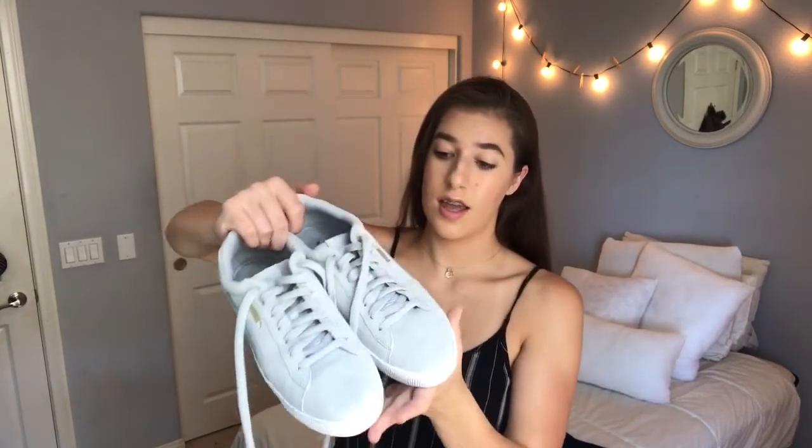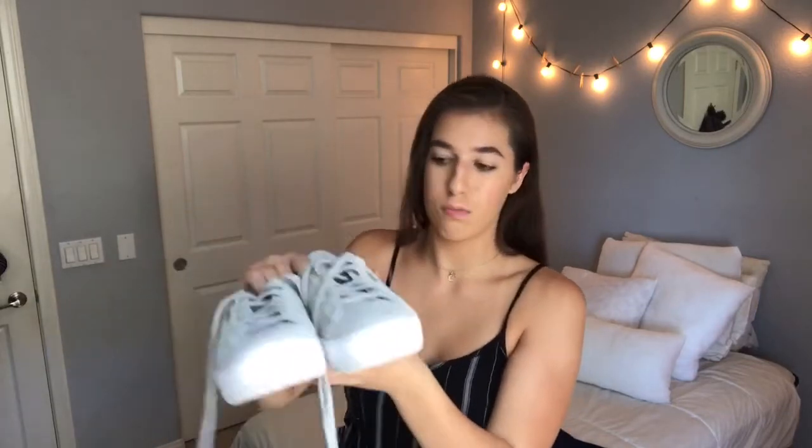I also got some Pumas — I'm so excited about these! They're like a muted seafoam color with a grayish tone. They're the Vikky platforms and they are suede with this patent leather striping. They're really comfortable.